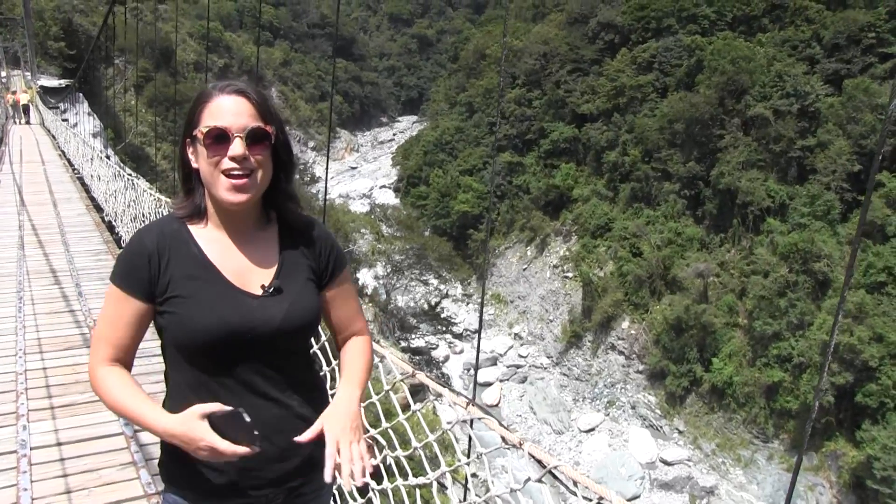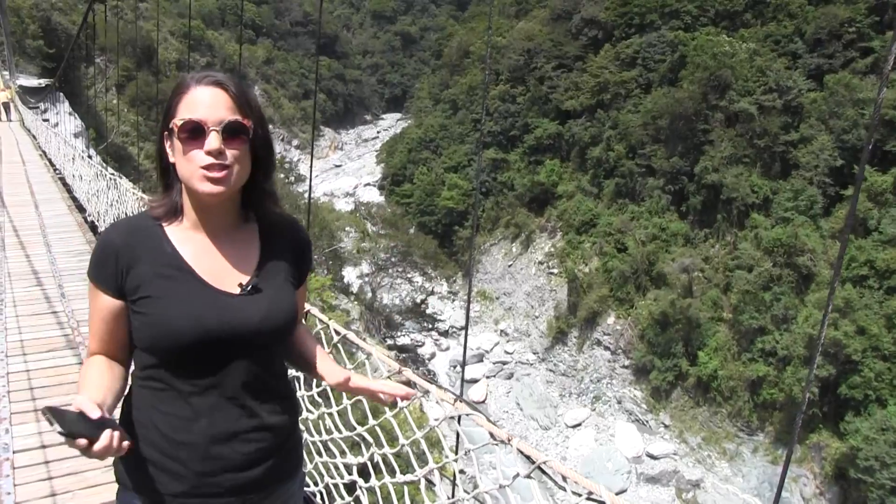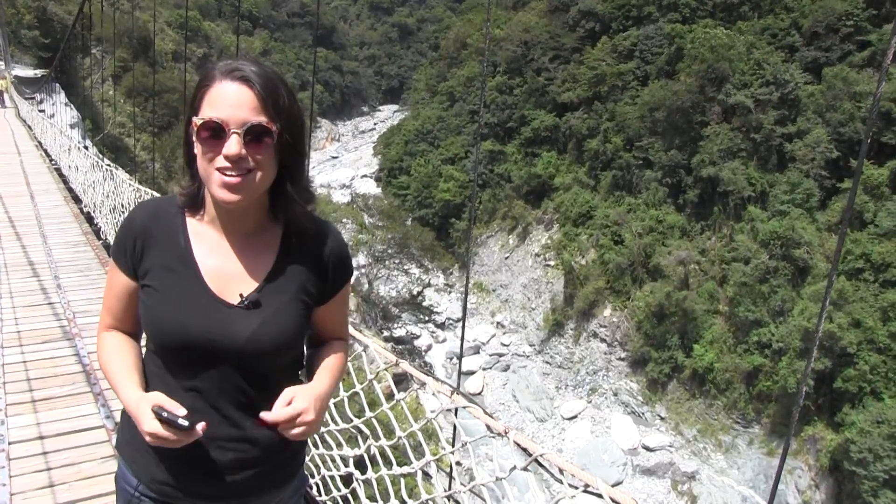Nicole Scott here from Mobile Geeks, and here we are in Taiwan at stunning Taroko Gorge. I'm standing on a suspension bridge. Sasha couldn't be here because he was terrified of heights — just had to throw that in there.